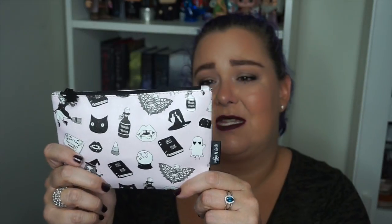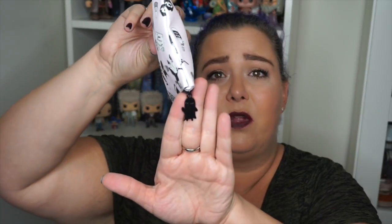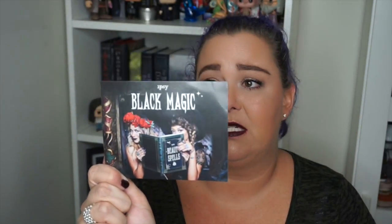Now let's get into October's Ipsy bag. This is the bag for the month — it says Spell Book Magic Potion and has a little ouija board palette look to it, very much like the Lunatic Cosmetics palettes. It has a little ghost with eyes, a little witch, and a little bat. It says Ipsy and Valfy. Look at the pull tag — it's a little ghost. I officially love this bag. This could be worth all ten dollars.